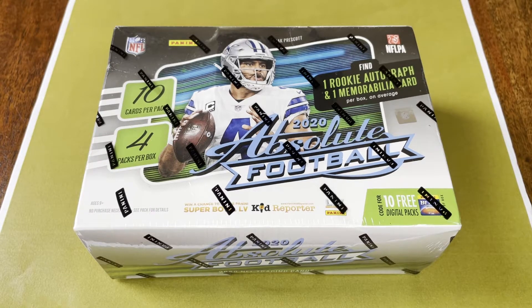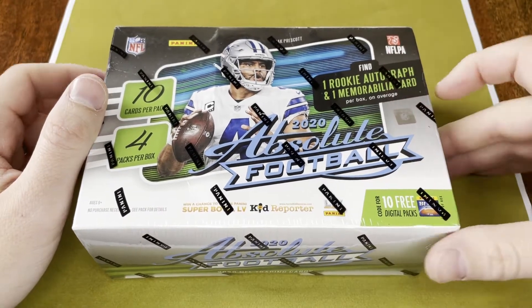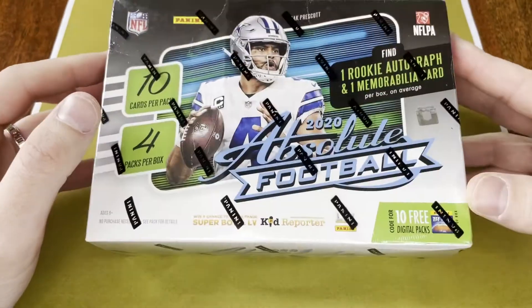Bought this mega box on eBay. Got a pretty good price on it — I don't remember exactly what it was, but it wasn't outlandish or anything. So it looks like we get four packs in here, ten cards per pack. Looks like we get one rookie autograph and one memorabilia card.